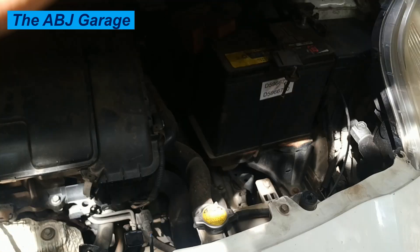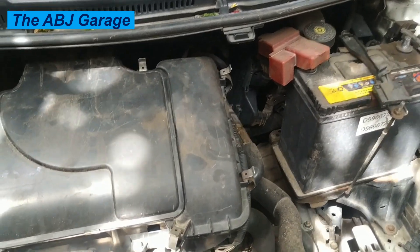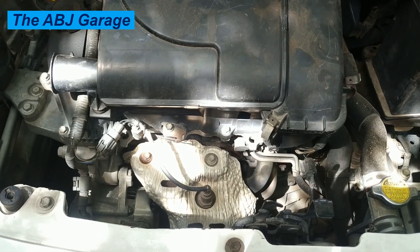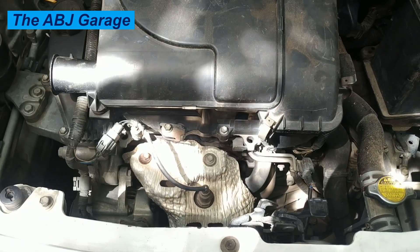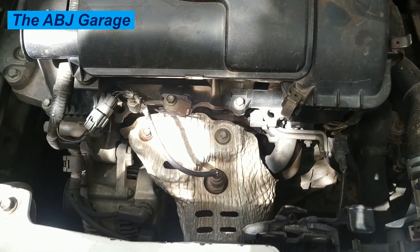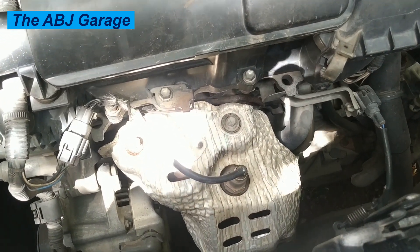When an oxygen sensor starts to malfunction, it can cause a wide range of issues that impact your vehicle's drivability, fuel economy, and emission compliance. In this video we'll do a deep dive into the top symptoms of a failing oxygen sensor so you can identify the problem early and get it fixed before it leads to more costly repairs.